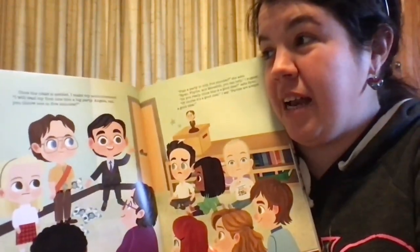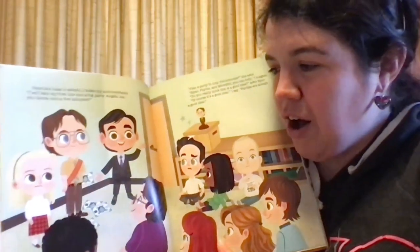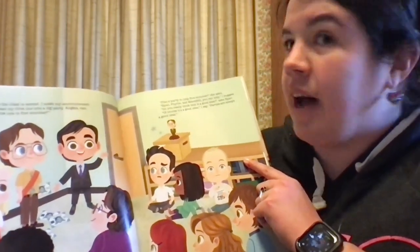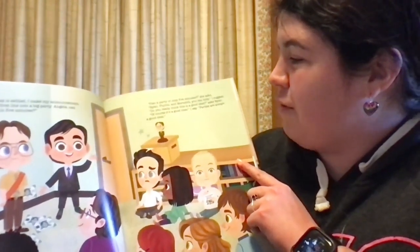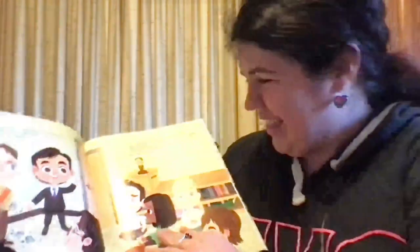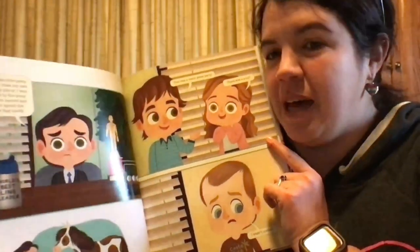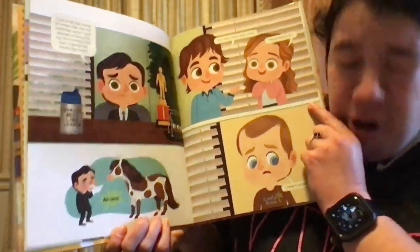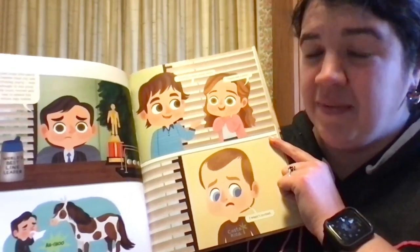Once the class is settled, I make my announcement. "I will lead the first line into a big party. Angela, can you throw one in five minutes?" Schrute Bucks! "Plan a party in only five minutes?" she asks. "Ryan, Phyllis, Meredith, you can help," I suggest. "Do you really think this is a good idea?" asked Ryan. "Of course it's a good idea. Parties are always a good idea." Dwight bobblehead! I just hope this party is better than my last birthday party. I was allergic to the pony my mom rented and had to spend the whole day inside. "That was a really great party. There was a pony!" "I wasn't invited." Yeah, that's definitely Toby.